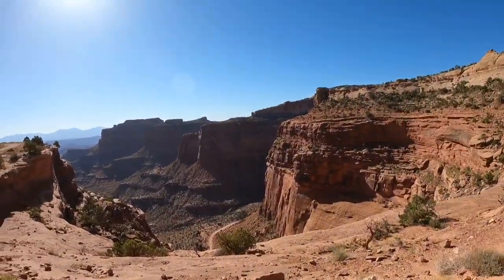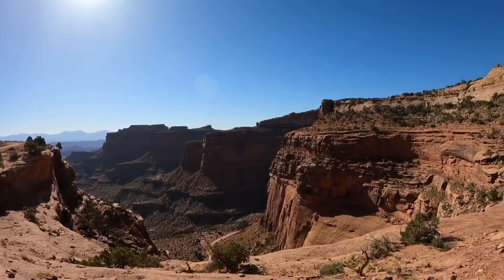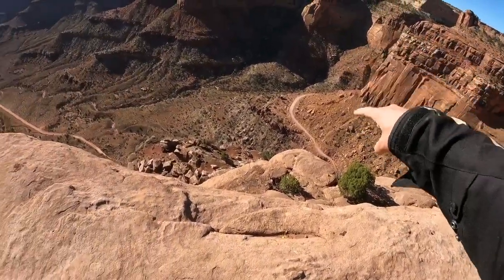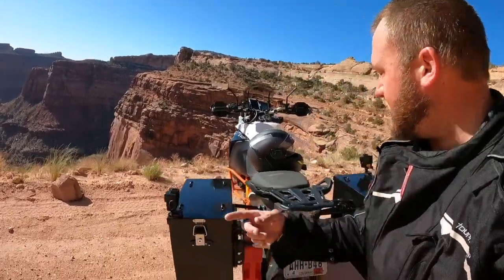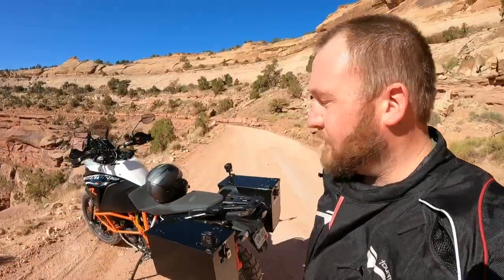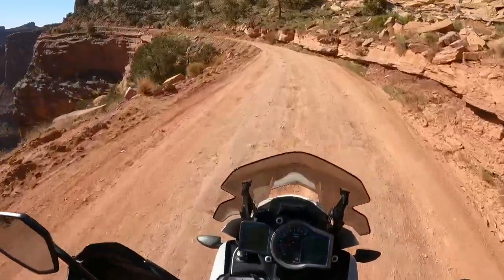Here we are, White Rim Trail, just at the beginning. We have about almost 100 miles to complete. Look at these views — absolutely stunning. I have a couple GoPros mounted on the bike, one shooting out, one shooting forward. Should get some great shots along the way. Let's get rolling. Here we go, White Rim Trail.